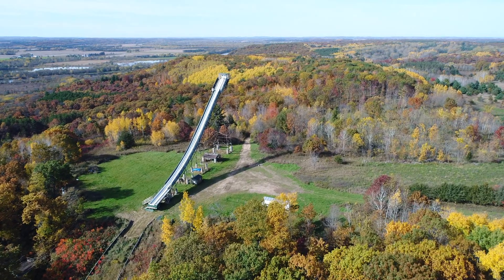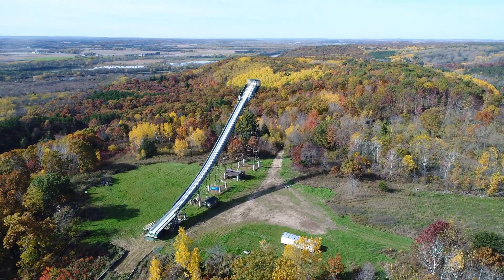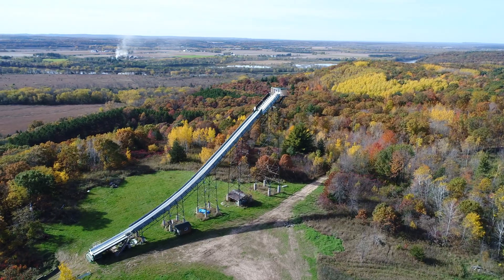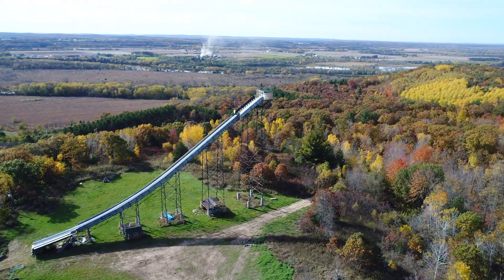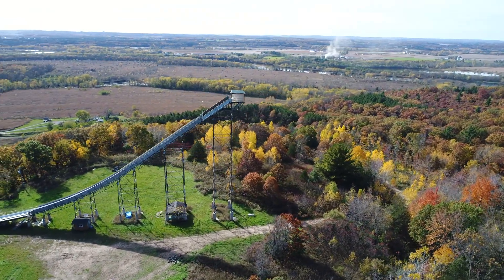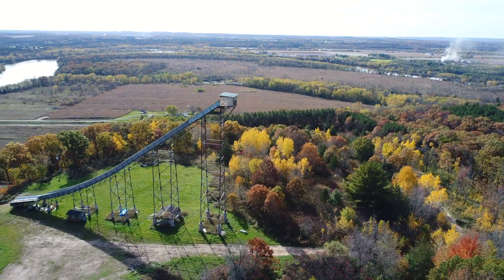We're looking at the ski jump here and it looks like they're doing some work. They put a shack on the top — kind of like a little warming house up there, and maybe an announcer booth. Last time I was out here that wasn't there, so they've been fixing this place up a little bit.